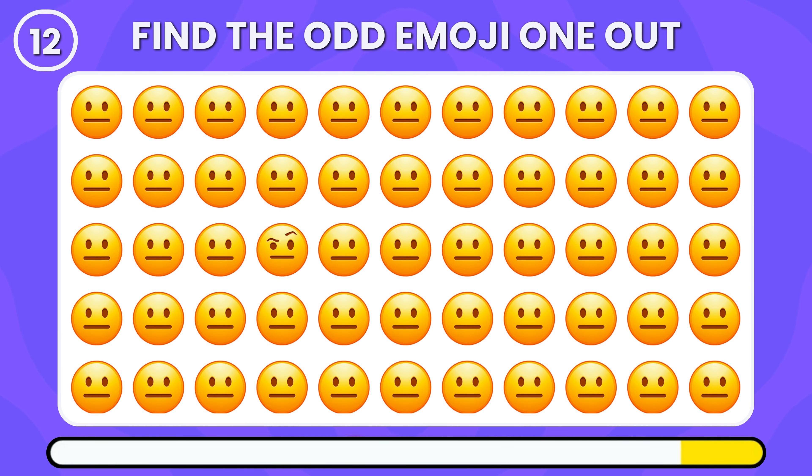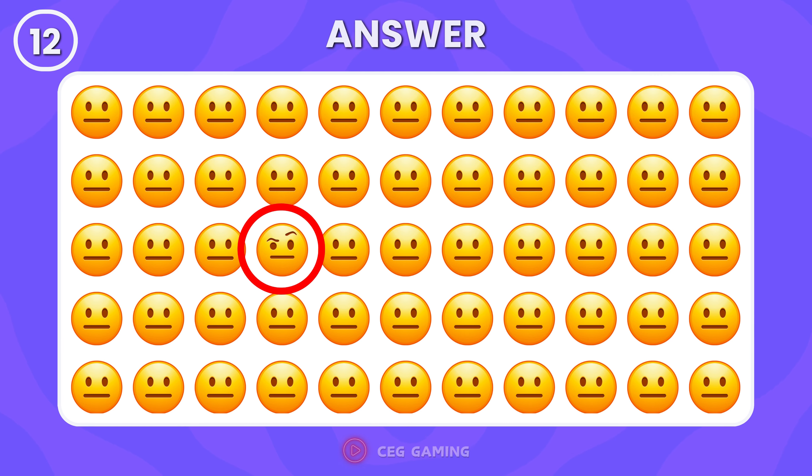Among the expressionless emojis, can you spot the odd one out? It's right in front of your eyes.